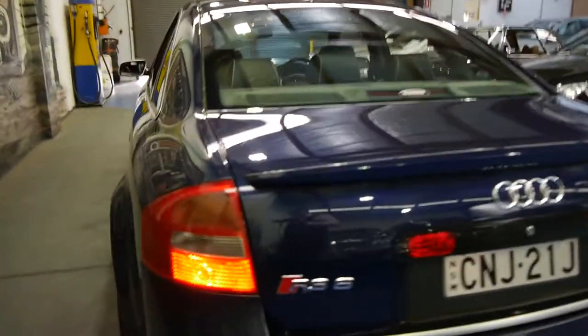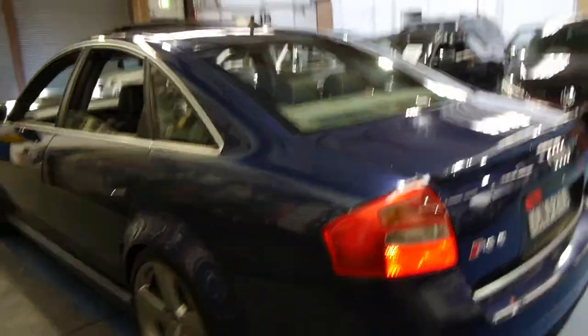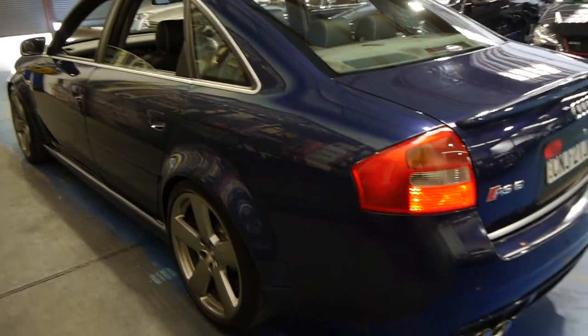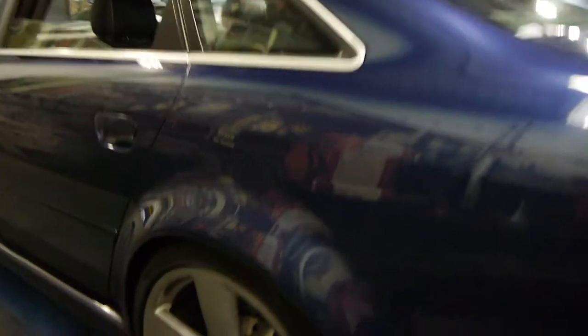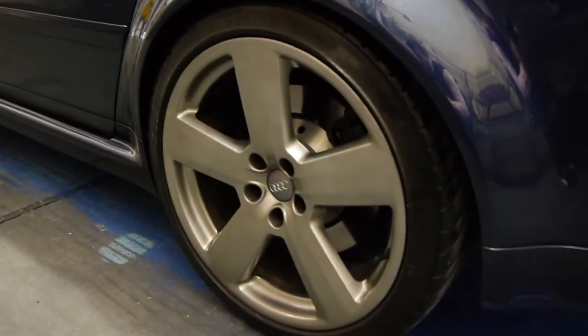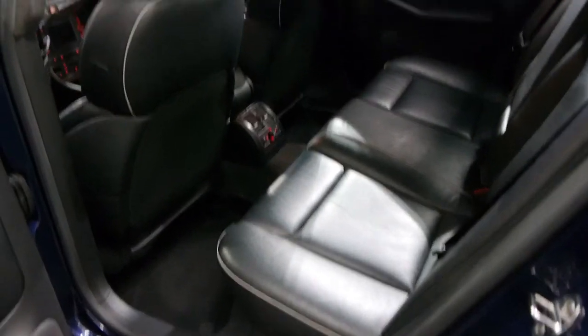If you've been looking for an RS6, we think this is a very good example and very good value. Although it's got quite a lot of kilometres, the car is in particularly good condition. Every single wheel is unmarked, the brakes look like new, there are no dents and no scratches. It really is a great example.